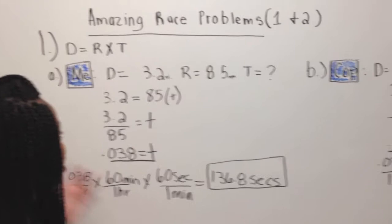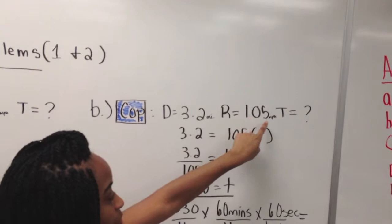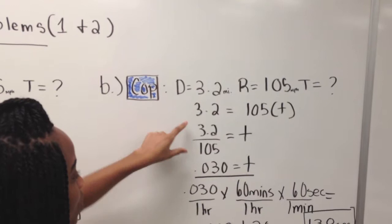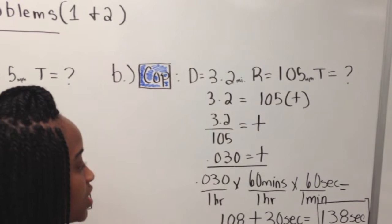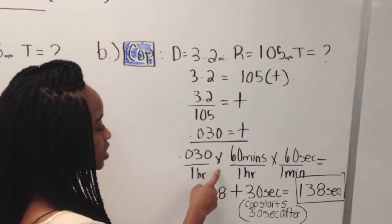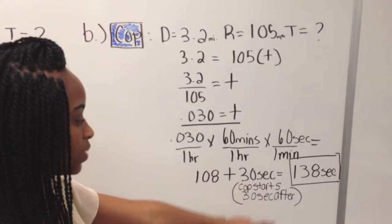Next we solve for the cop's distance. The distance is equal to 3.2 miles, the rate is 105 miles per hour, and we're going to solve for T. So we do 3.2 equals 105 miles per hour times T. We do 3.2 divided by 105 miles per hour, and the time comes to 0.030 hours. Then we convert 0.030 to seconds: 0.030 hours times 60 minutes over an hour times 60 seconds over 1 minute, which comes to 108 seconds. We add 30 seconds because the cop starts 30 seconds after, which comes to 138 seconds.